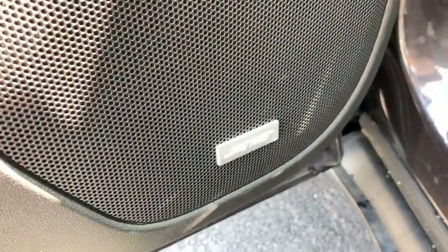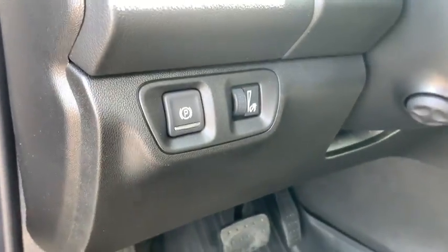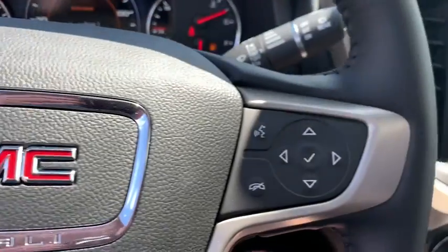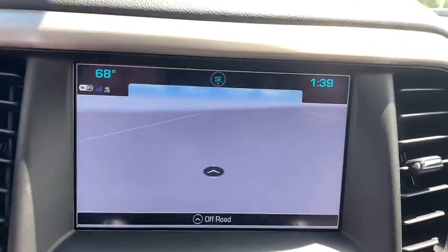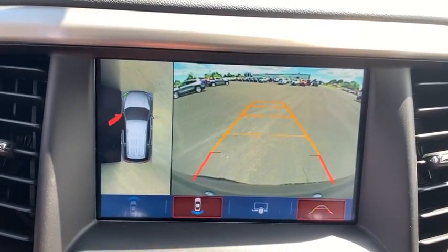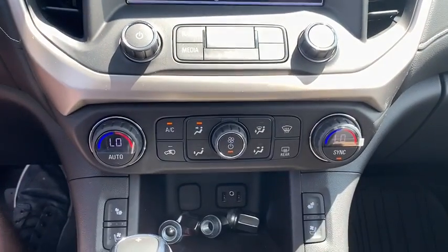Here are some of this vehicle's great options: tow hitch, steering wheel audio controls, power passenger seat, lane departure warning, keyless entry, all-wheel drive, remote engine start, anti-lock braking system, navigation system, backup camera, power liftgate, Bluetooth.